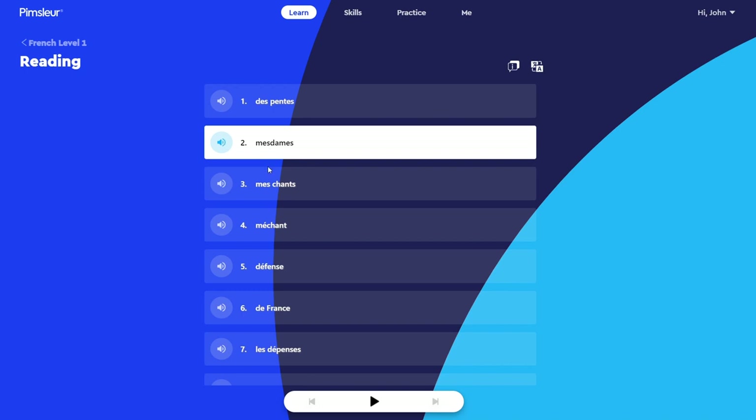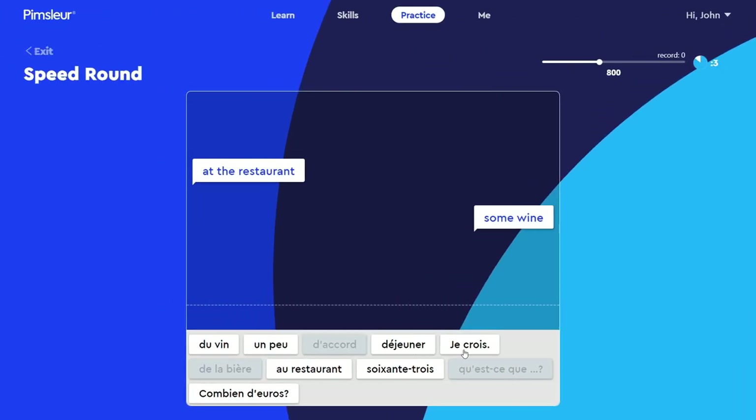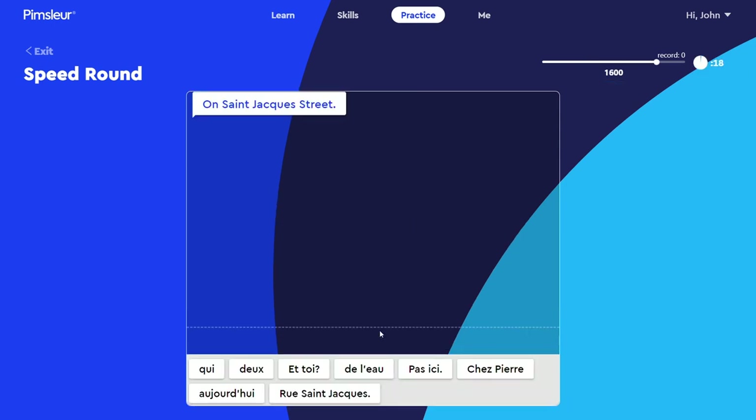Following the audio lesson, you review what you just learned through an array of drills and exercises. This includes short reading drills, flashcards, quizzes, pronunciation training, and speed games, just to name a few. Each drill or exercise takes maybe three to eight minutes to complete. So in total, with a half dozen or so of these drills, you're looking at around an hour to complete the full Pimsleur lesson — that is, the audio portion plus all the reinforcement drills.